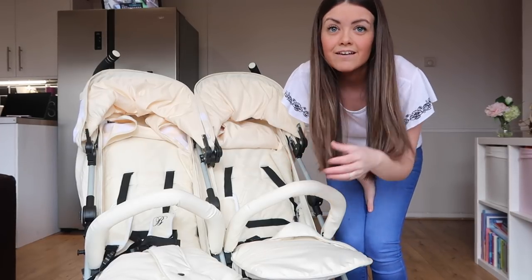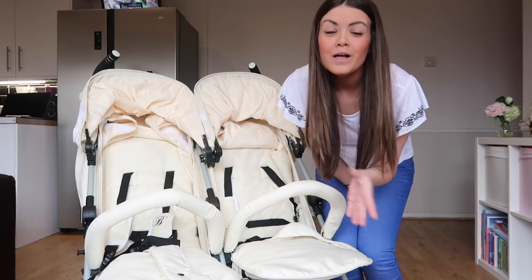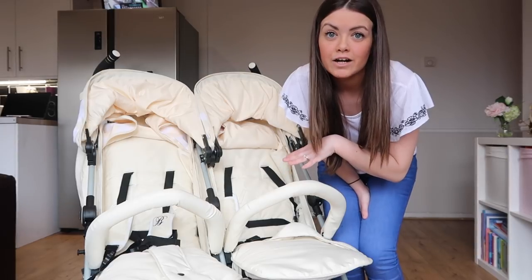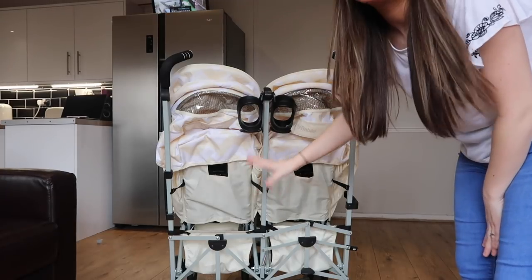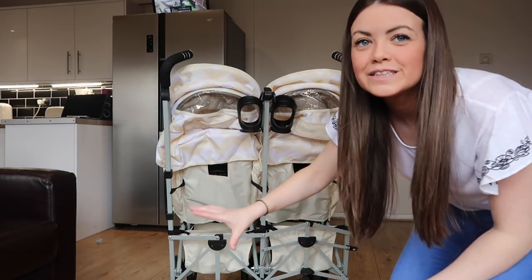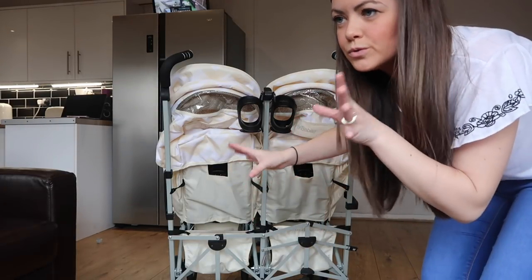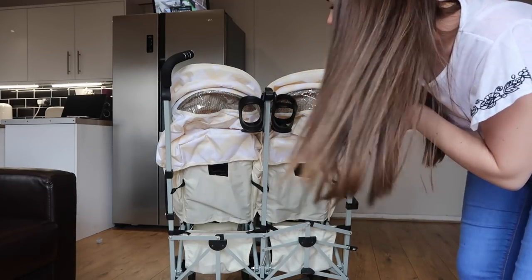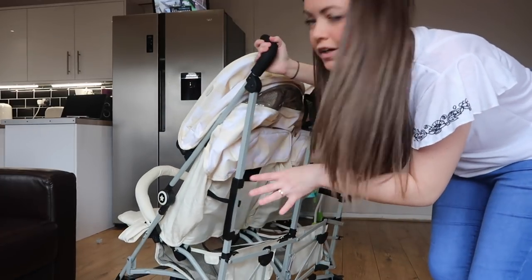Harry absolutely loves sitting up in his stroller and looking about, and I like that he can lay completely flat when nap time comes. It has a really decent-size shopping basket — and there are actually two shopping baskets, which is brilliant. You can put Ellie's stuff in one and Harry's stuff in the other, or put bottles, the changing bag, or hang the changing bag across the handles. It's going to be so helpful for holidays — swimming stuff, beach stuff.